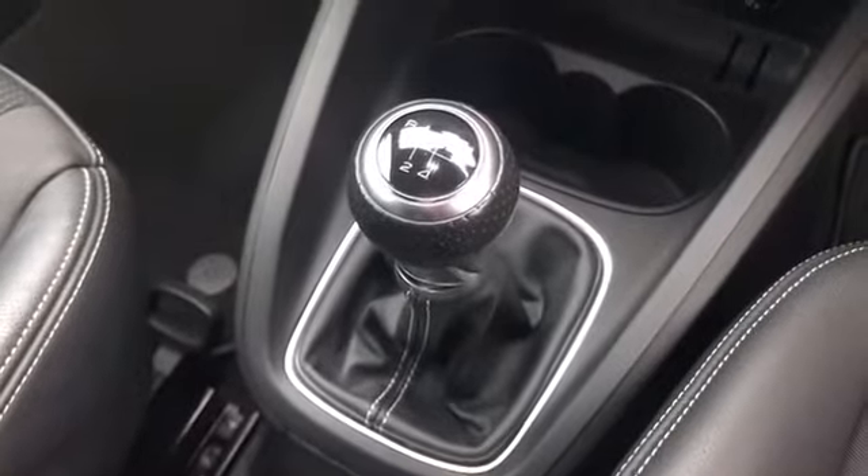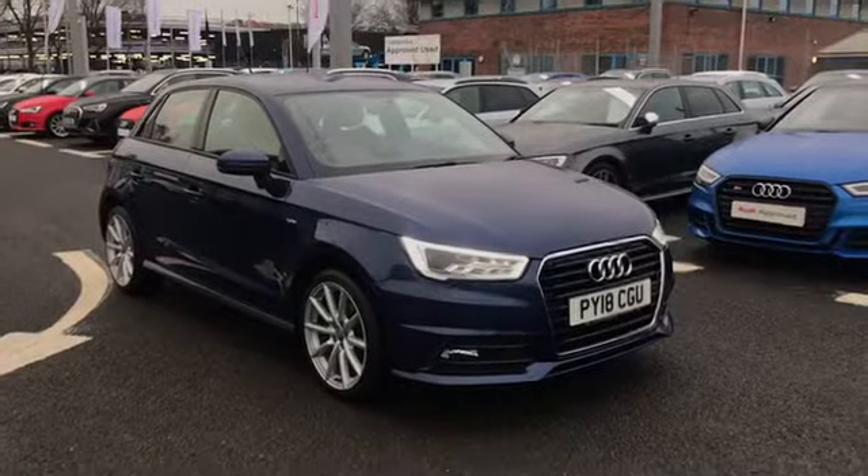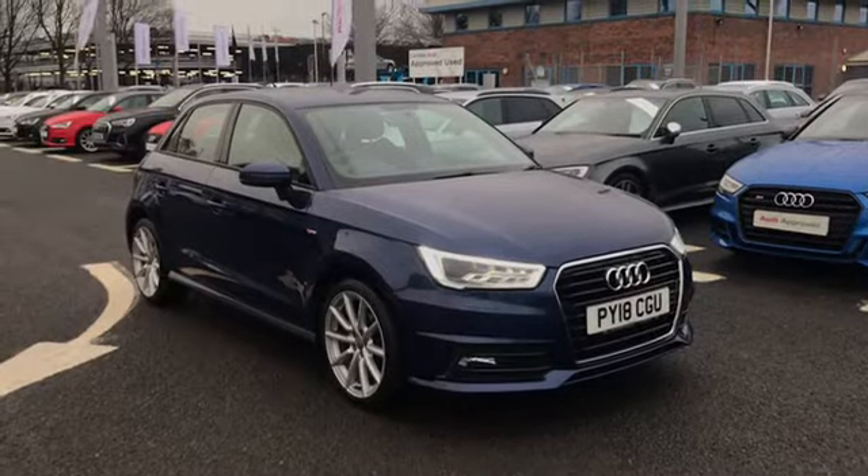We have our 5 speed manual gearbox and parking brake, cruise control and our front seats with the S-Line embossed logo. For more information give us a call on 01228 544 4555.